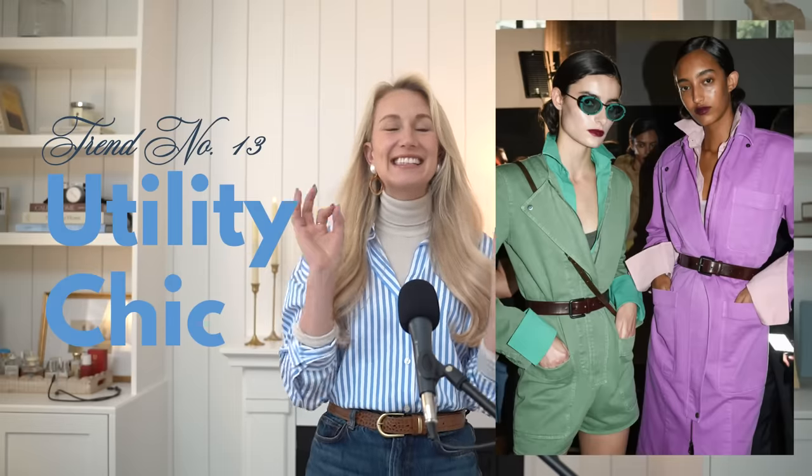Utility chic — functional yet fashionable pieces with a utilitarian edge, seen in collections like Prada, Burberry, and Stella McCartney. Cargo pants and multi-pocketed jackets are going to be key pieces of this trend. For myself with a more feminine style, I'm curious how I'll work it in, but for yourself it could be cargo pants, a multi-pocketed jacket, or even a belt bag. Cargo pants are not what they once were — they are hyper tailored now. Pressing the pockets down properly adds a little interest, texture, and utility to your outfit.